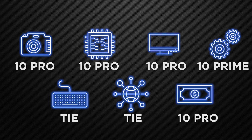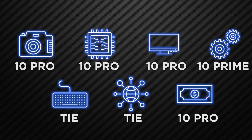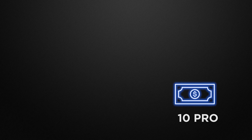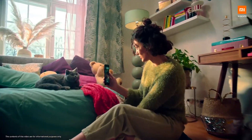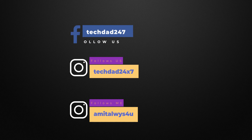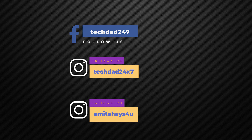The decision is totally yours — let me know in the comments which device you prefer. Thank you for watching! If you like our content, please like, share, and subscribe to our channel. If you're watching on Facebook, like our page Tech Dad. You can also follow me on Instagram — the ID is on screen. This is Amit, see you in the next one — bye!